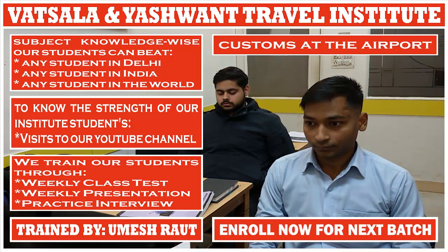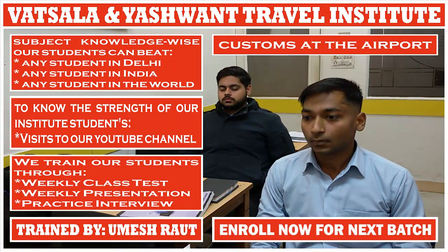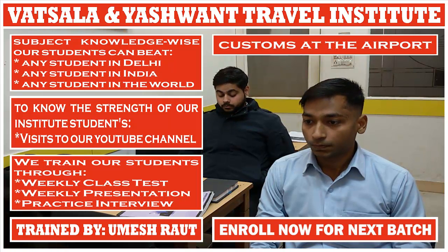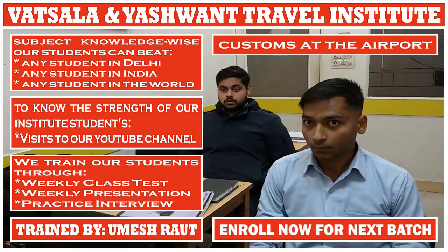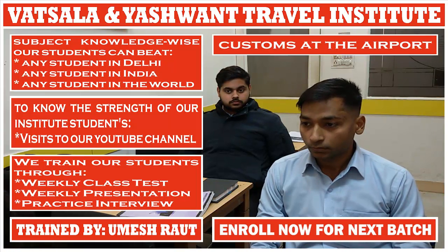If a passenger has goods that have not been bought for selling purpose and those products are not more than the duty-free allowance, in that case which channel does the passenger have to go to for custom inspection? Green channel. When is the blue channel used? If the passenger is travelling within Europe.